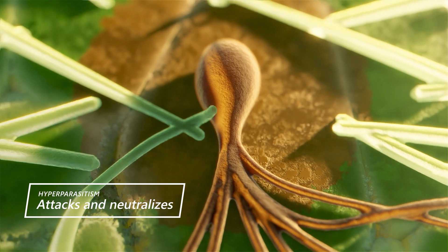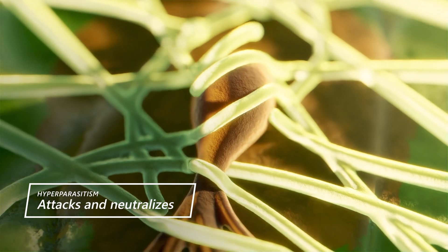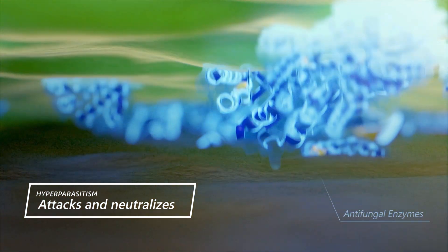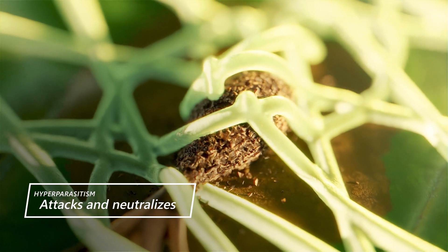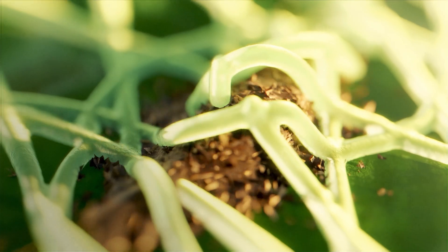Then, the shield goes on the offense. It grows on pathogen structures and secretes antifungal enzymes that dissolve their cell wall and membrane, reducing or halting their abilities to cause diseases and replicate.